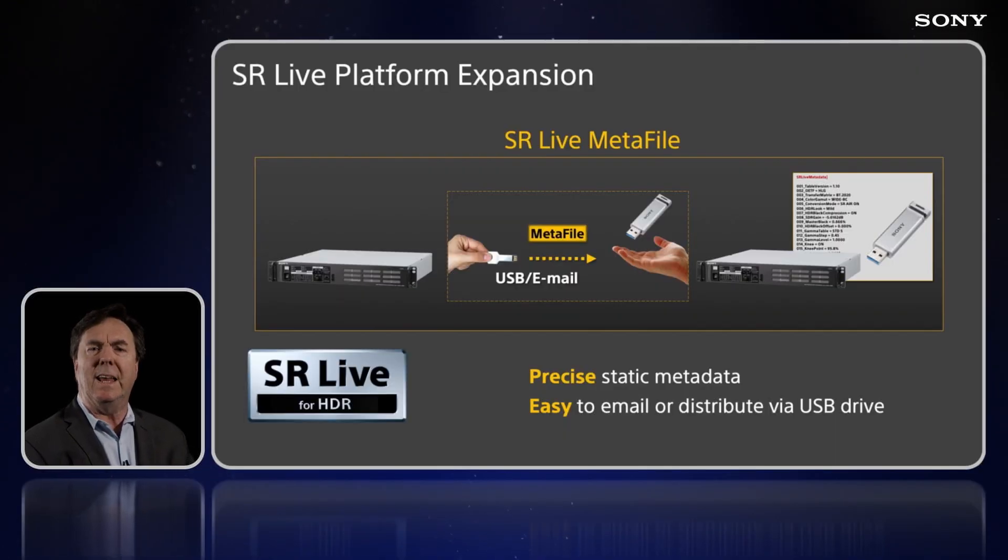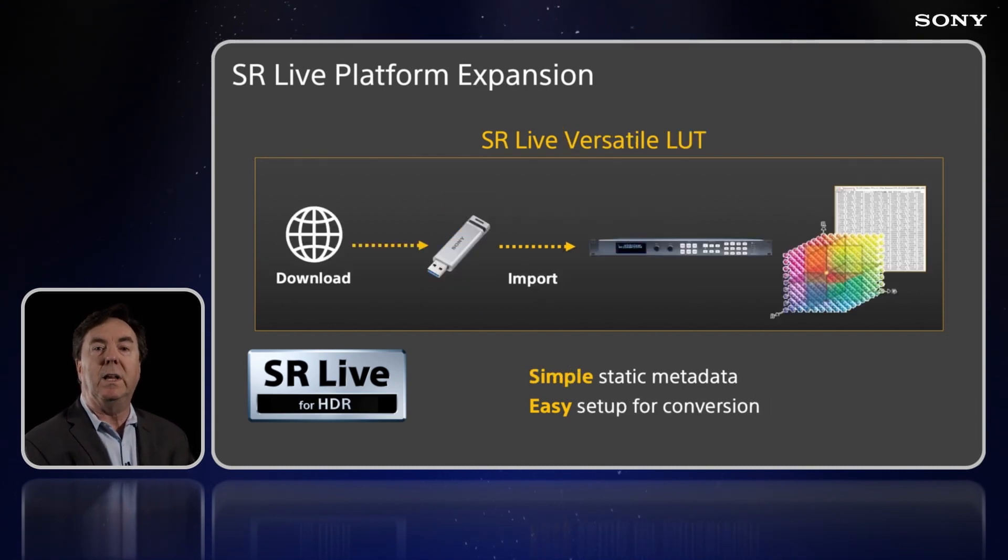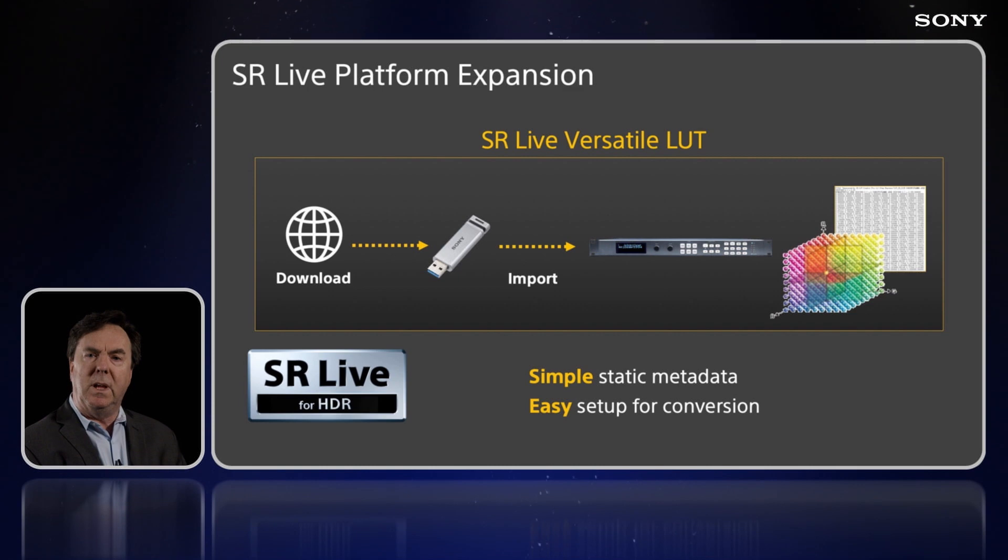This year we're introducing SR-Live Metafile, which will enable producers to exchange camera settings via email or USB drive. And the new SR-Live 3D LUT will be a simple yet versatile way to communicate SR-Live settings to third-party hardware.